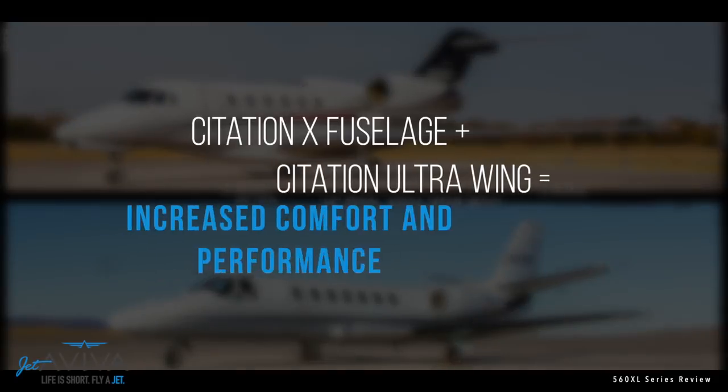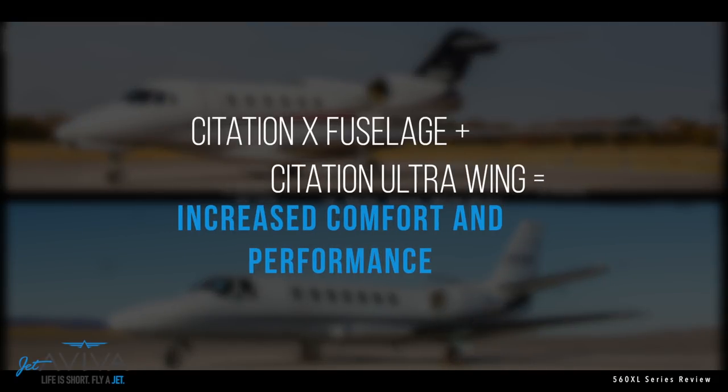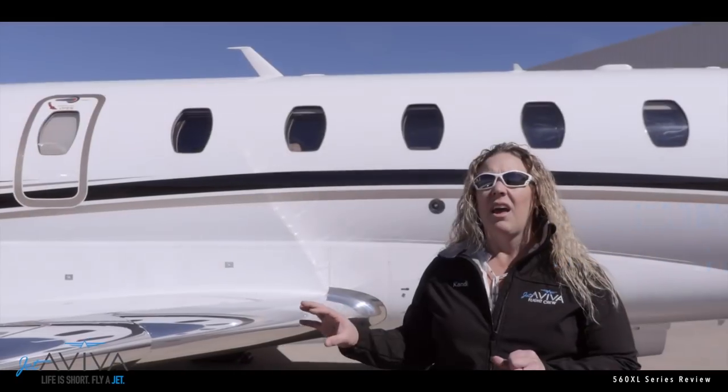The great thing about the Citation XL series is that Cessna went to the parts bin and put together great features that already existed. They took the fuselage of the Citation X with its big Ruby cabin and mated it to the wing of the Citation V Ultra, allowing it to take off and land from short runways.